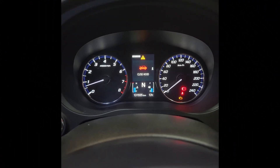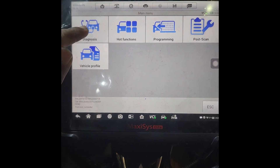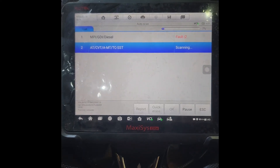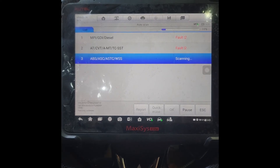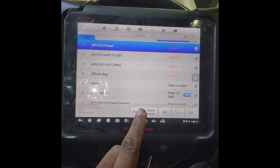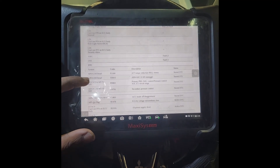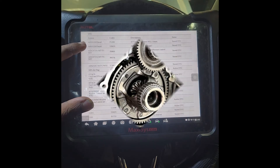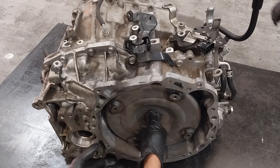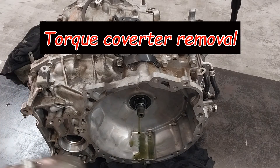Hello guys, welcome to PrimeTech Automotive YouTube channel. I've got a Mitsubishi CVT transmission here today and I'm going to see what's wrong with it. This is a 2016 Mitsubishi Outlander four-wheel drive. Mitsubishi and Nissan share the same transmission, which is made by Jatco. The fault codes were P01590, P0969, and P0776 — they are the most common fault codes.